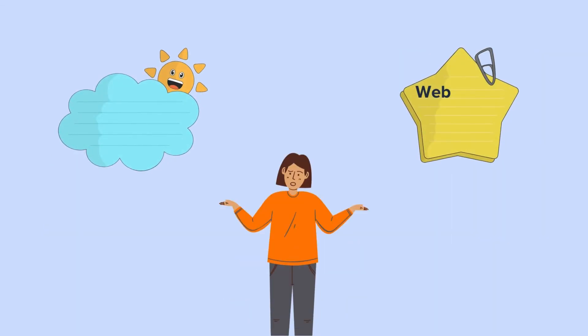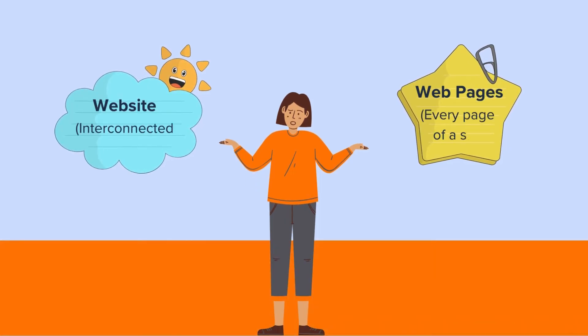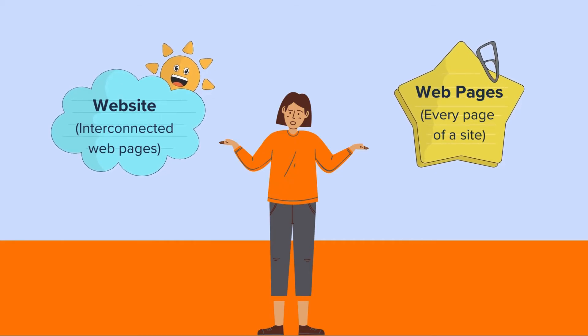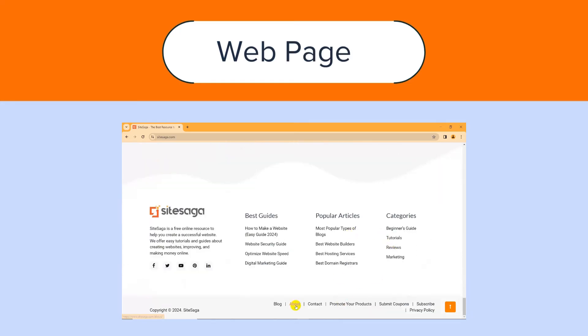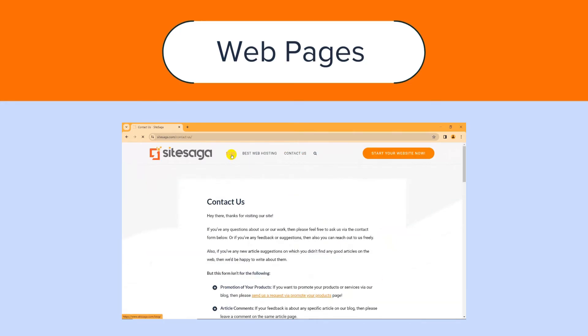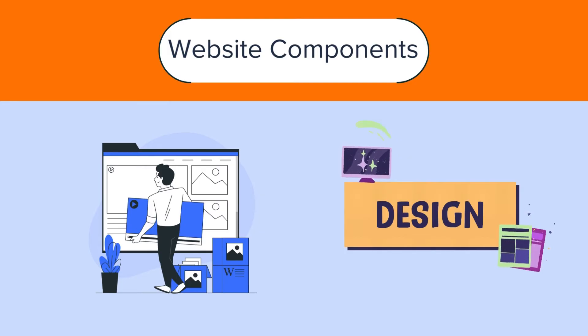Confused between the website and webpages? A website is a set of interconnected webpages under a domain. This means every single page on your website is a webpage. For example, pages like Home, About, Contact, and even blog articles are webpages on a website. Further, a website contains multiple components or sections like header, footer, body content, and the front-end design.